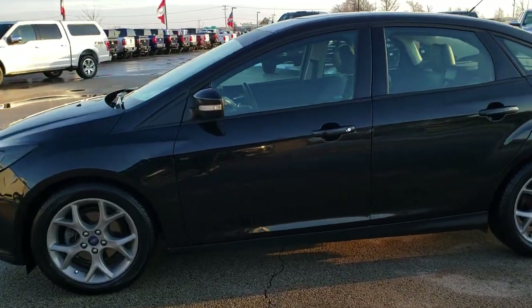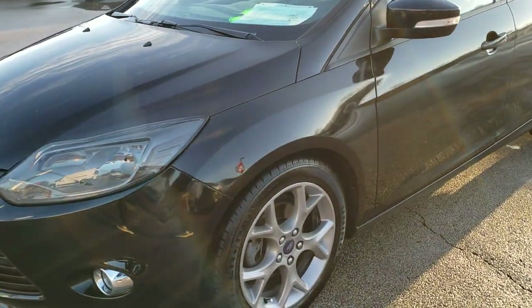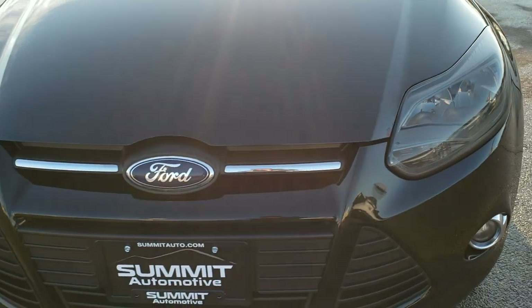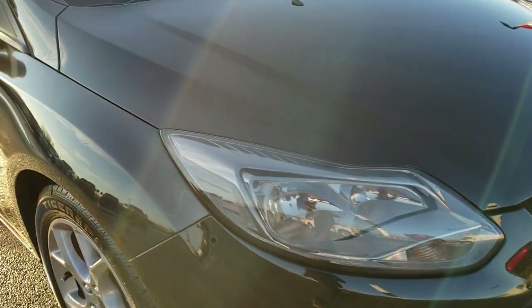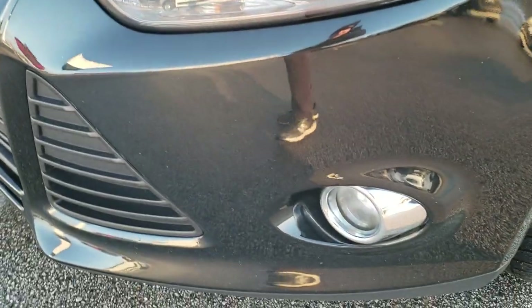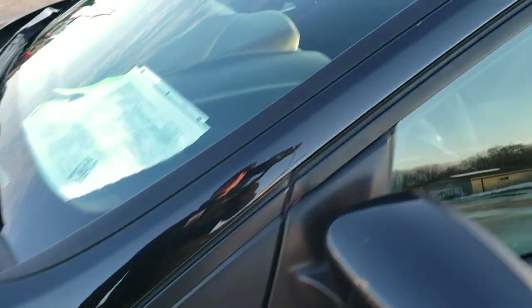This is stock number 20T14B. We are here at Summit Automotive in Fond du Lac, Wisconsin, your new and used car headquarters. Today we are checking out this super clean 2014 Ford Focus SE with the Appearance Group. This vehicle has a two-liter four-cylinder motor and has been fully safety checked and inspected by our service shop. It has a fresh oil and filter change, all the fluids have been checked and topped off, and this car is 100% ready to go.